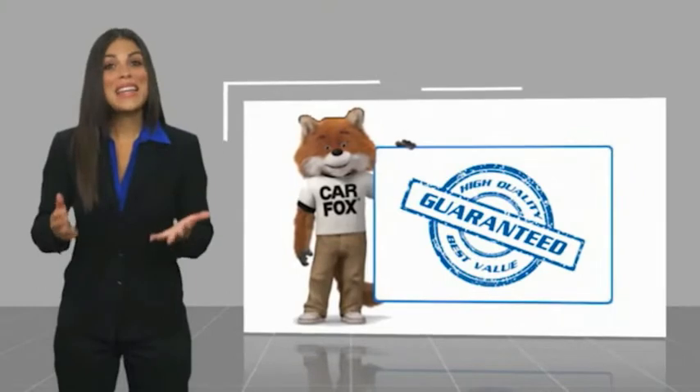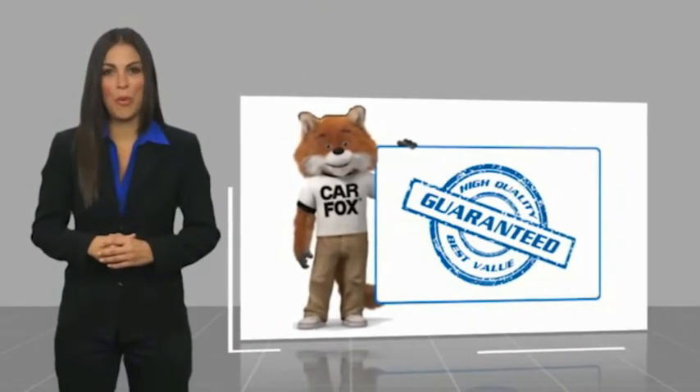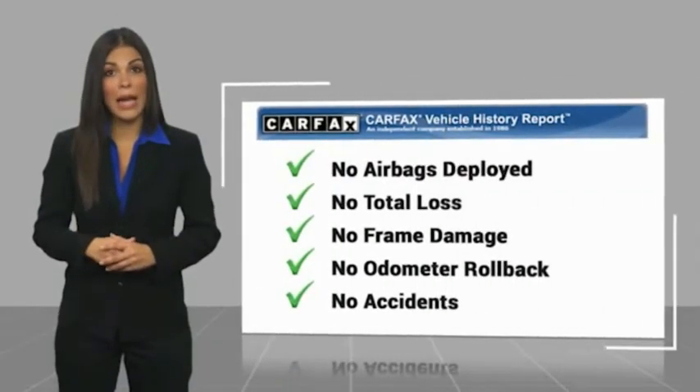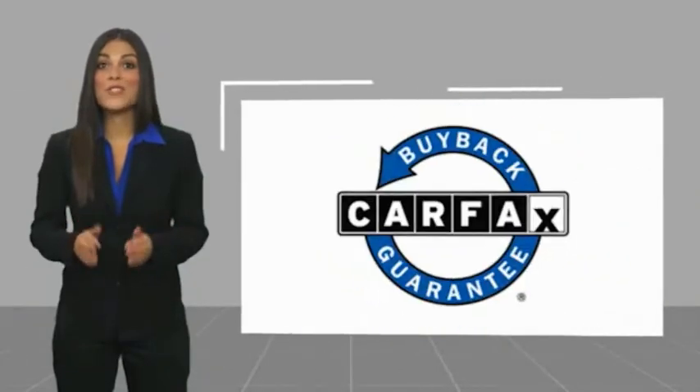Here's another high quality vehicle with a Carfax vehicle history report. Be sure to find a complimentary copy of this report online or contact the dealership. This vehicle qualifies for the Carfax.